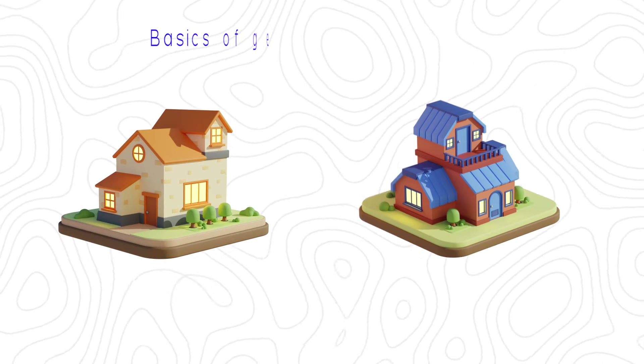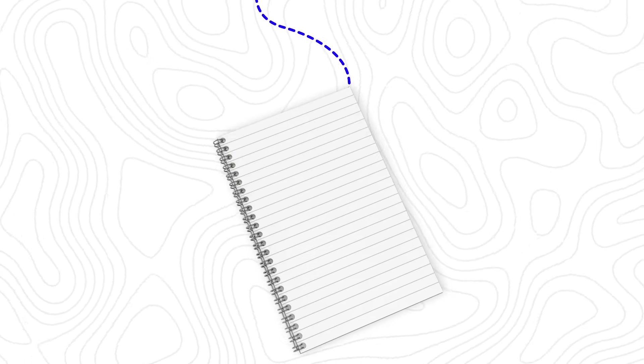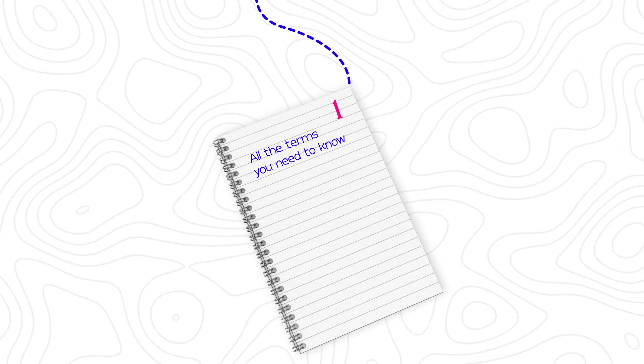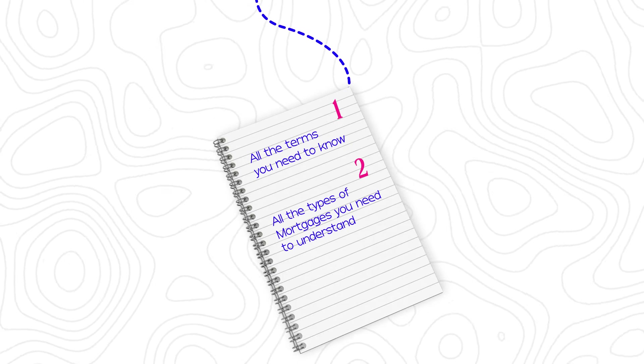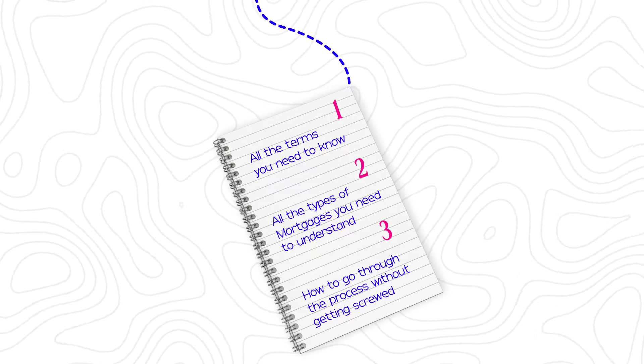In this video, we're going to discuss the basics of getting a mortgage in Canada — all the terms you need to know, all the types of mortgages you need to understand, and how to actually go through the process so that you don't get screwed. This is designed to be a well-rounded video that gives you the advice and information you need in order to successfully get the right mortgage for you in Canada.